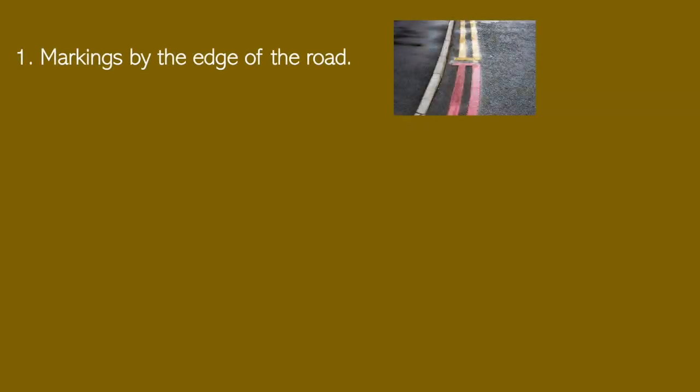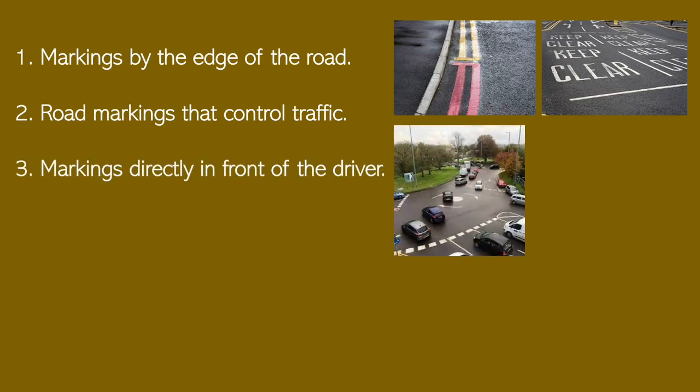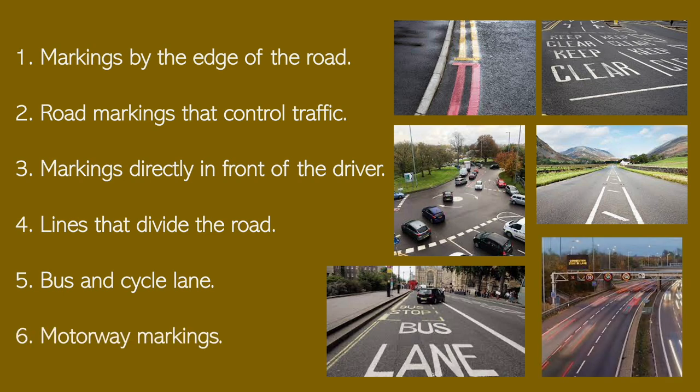For simplicity I'm going to split this video roughly into six sections. The first section is going to cover the road markings right at the edge of the road. The second part is going to cover the signs and the road markings that control traffic. The third part is going to cover the markings that you see right in front of you. The fourth section is going to cover the lines that split the road. The fifth is going to cover the bus and cycle lanes, and finally the sixth is going to cover the motorway markings that you would typically see.